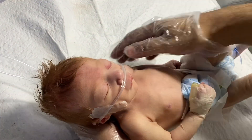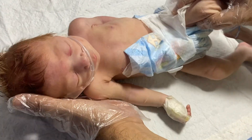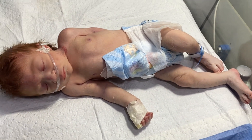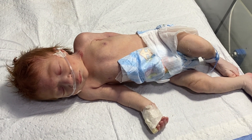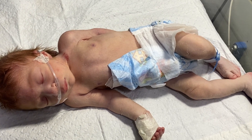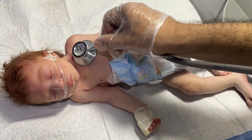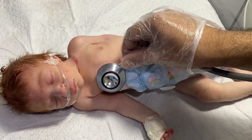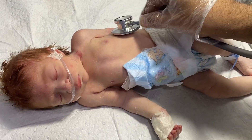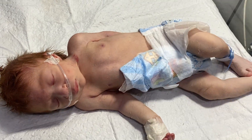The baby is also microcephalic and is having respiratory distress. It was born by normal delivery and may have aspirated some meconium. On examination, there are bilateral crepitations, likely due to aspirated meconium.